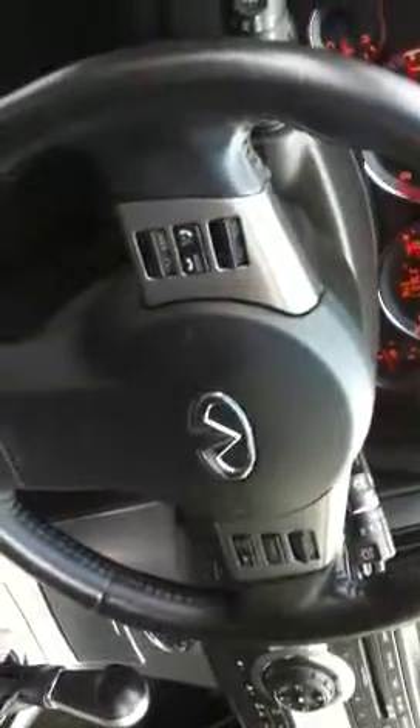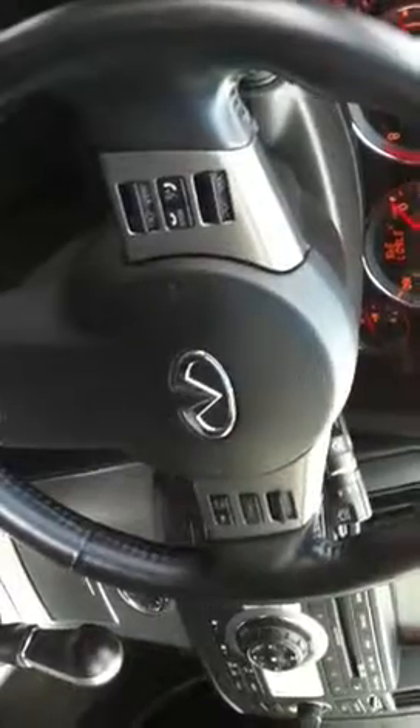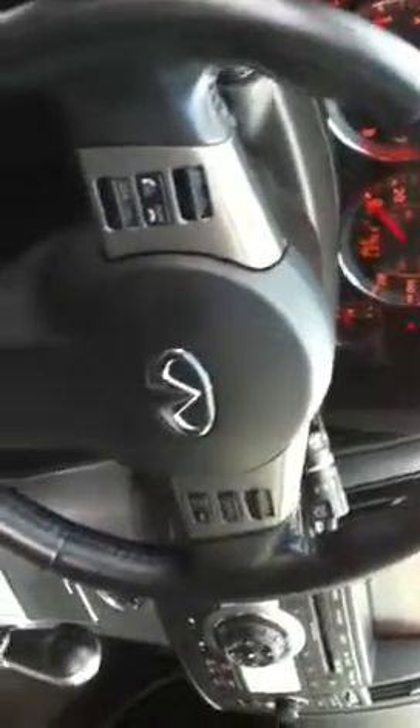If you take a look at the steering wheel, you're going to have controls for your audio system, volume control, as well as voice recognition and Bluetooth mode. The cruise control will be on the right side of the steering wheel.